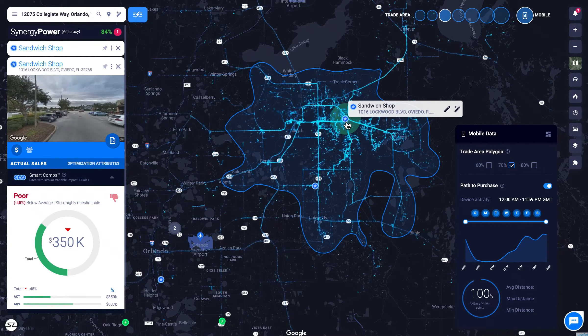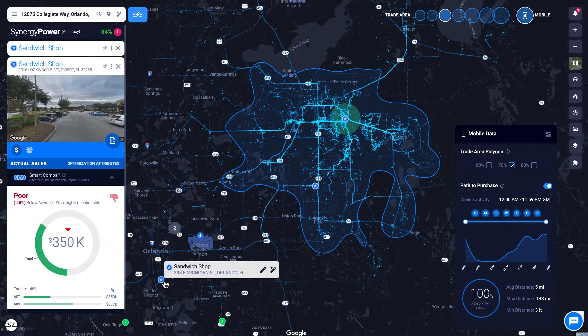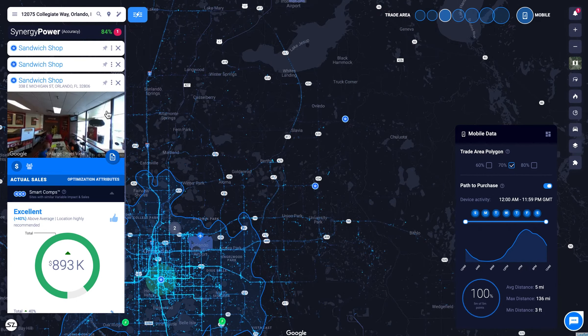From here, you can pin up to 10 sites to visualize any trade area overlap between nearby locations.